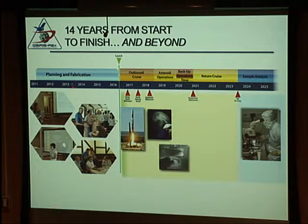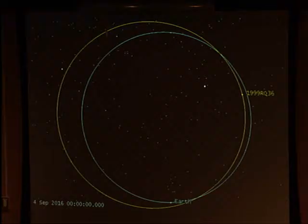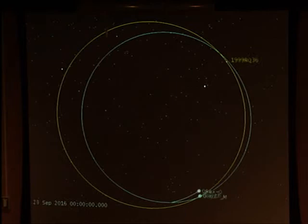We've spent the last four years developing the mission concept, designing the instruments, building them, testing them, and putting them on the spacecraft. We're launching in September 2016. A year later, the spacecraft will come back by Earth and do an Earth gravity assist to get out of the plane of the ecliptic, then three years later we'll get to the asteroid. We'll be there for about two years, and then it's a three-year trip back — a pretty long mission. Some people have been working on this mission for about 10 years before approval, so by the time it's done, they'll have worked on it for about 25 years.